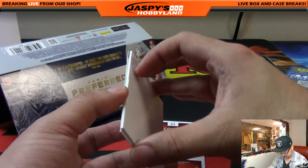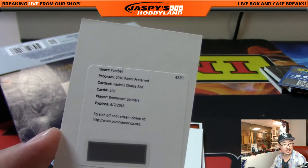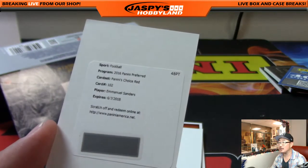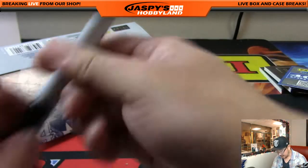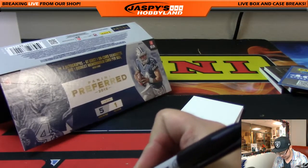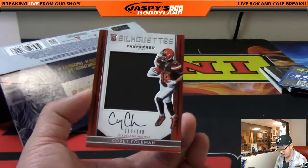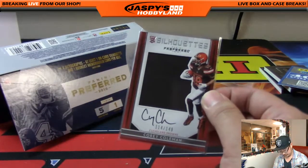Redemption — Emmanuel Sanders, Panini's Choice red autograph. That goes to the Broncos — it's a die-cut auto going to Bruce McPherson at the Broncos. Merry Christmas, Bruce. And the last one — Corey Coleman, 114 out of 199, silhouettes auto for the dog pound. Nathaniel with the Browns.